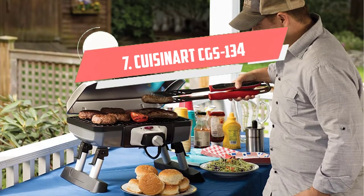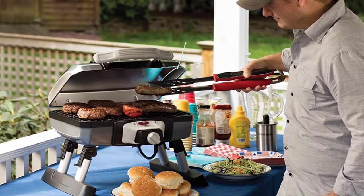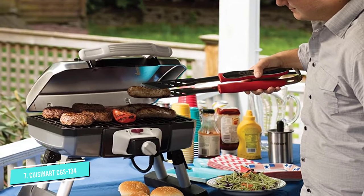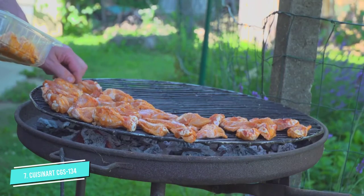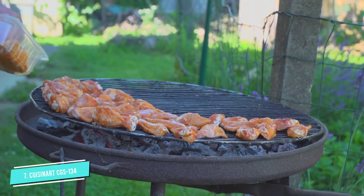Number 7: Cuisinart CGS-134. There's a reason Cuisinart is largely preferred by professional chefs and home cooks. It's considered one of the most reliable names in the kitchen game, and this Cuisinart CGS-134 grilling toolset proves why.